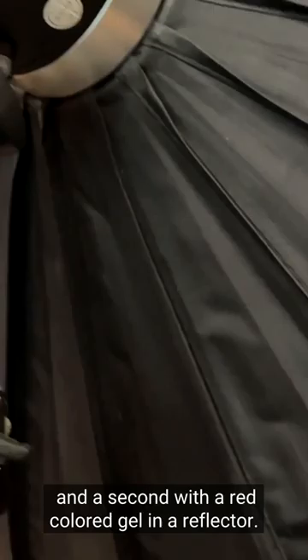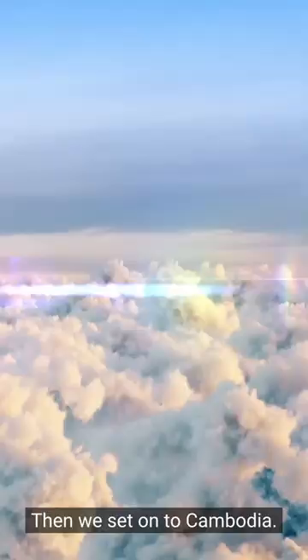I used two gridded lights — one in a softbox and a second with a red color gel in a reflector. Then we set on to Cambodia.